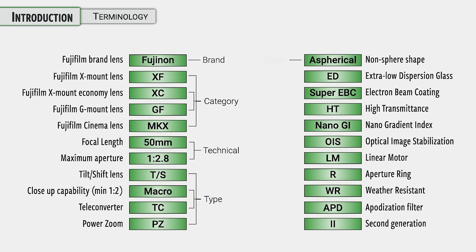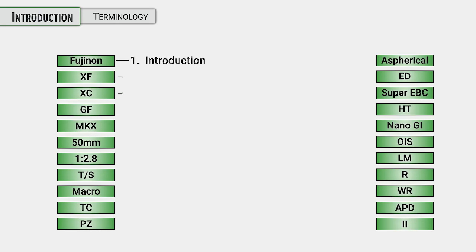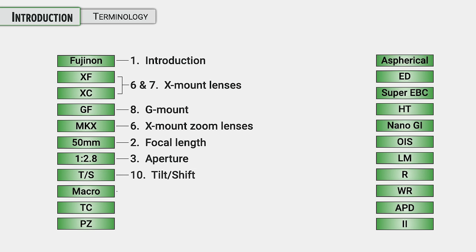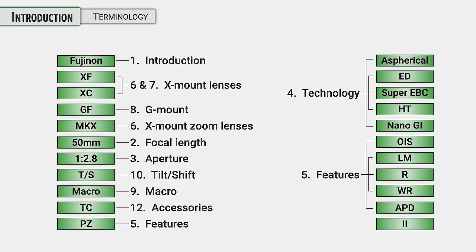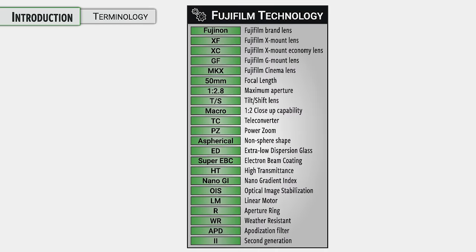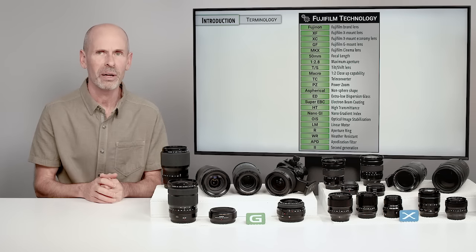We're going to be going through these in much more detail in different sections of the class. Each letter code, word, or name has a particular meaning, and it is important for most photographers to know what your lenses have and how they compare to everything else. I'm going to take all this information, break it down, explain it in different sections of the class, and we'll be talking about how you use it, what it's good for, what it does, and why it's important. So the next time you look at your Fuji lens brochure or lens guide, you're going to know what all of these things do.